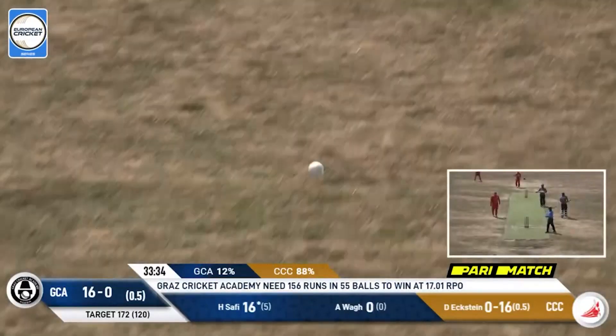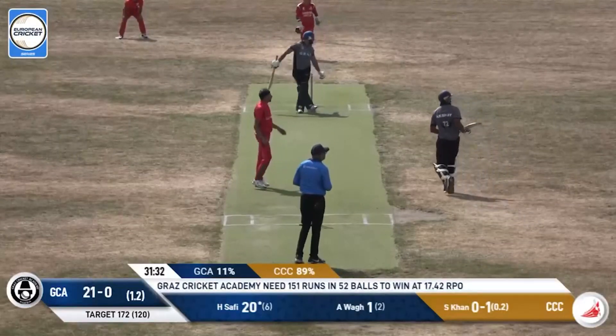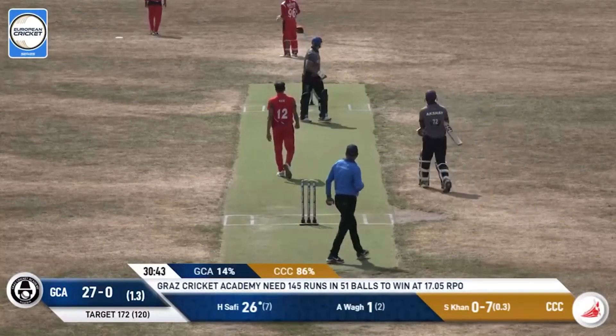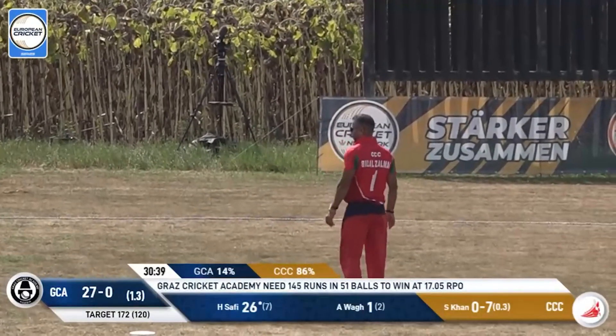Looks to take some pace off that ball, but it goes away for four runs. Pulled away — six more for Safi, what a start for him. Going to be an outside edge — flies over the side screen at the back for six runs.